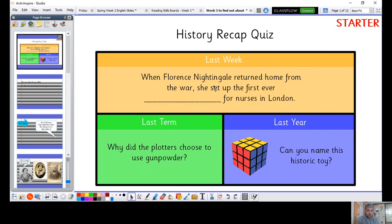When Florence Nightingale returned home from the war, she set up the first ever school for nurses — hopefully you said school. Last term: why did the plotters choose to use gunpowder? Hopefully you remember that Guy Fawkes was very familiar with gunpowder — he had a lot of knowledge from his time fighting in the war, so that is why they chose to use it. And the toy from the picture — this is called a Rubik's Cube. I've never been able to do one, unfortunately!